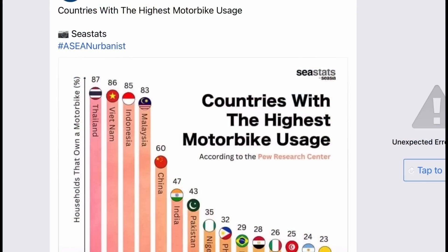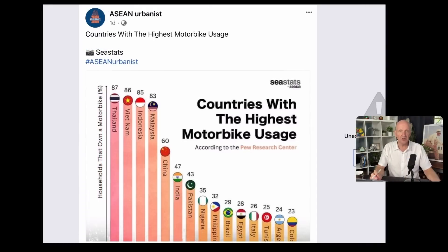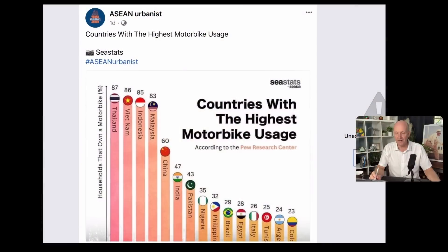This is published by ASEAN Urbanist: countries with the highest motorbike usage. Probably no surprises here — Thailand is the country with the highest motorbike usage. 87% of Thai homes have a motorbike. That's followed by Vietnam, Indonesia, Malaysia, and then quite a drop down to China, India, Pakistan, Nigeria. And then very surprisingly, the Philippines, with only 32% of Philippine homes having a motorbike — I thought it might be a much higher percentage. But interesting that 87% of Thailand's homes own a motorbike, making Thailand the leading country with the highest motorbike usage.